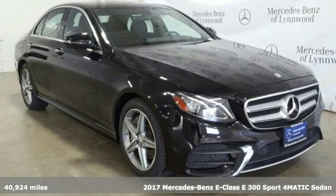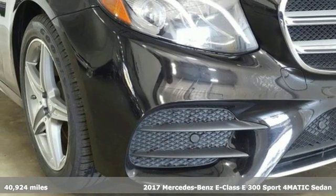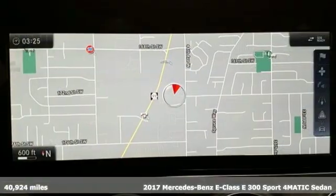Here's a certified 2017 Mercedes-Benz E-Class. The body grabs you, the interior draws you in, and the engine keeps you coming back.